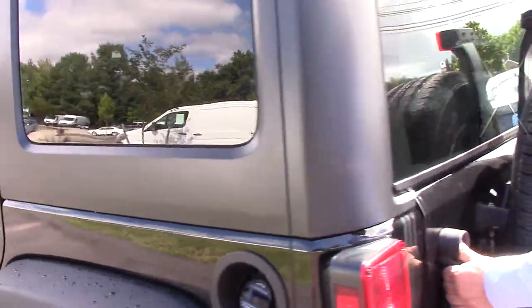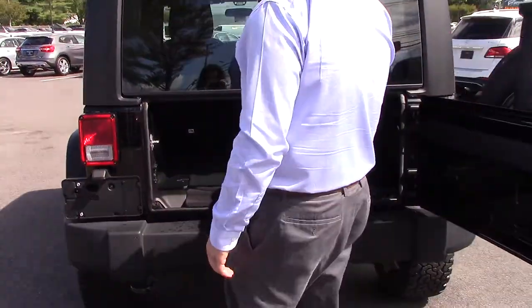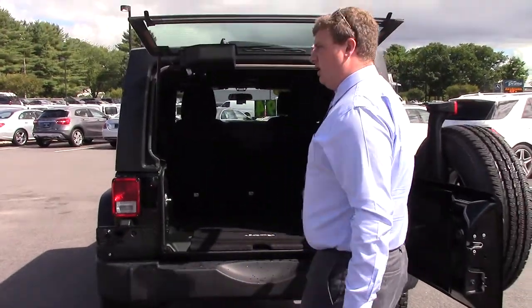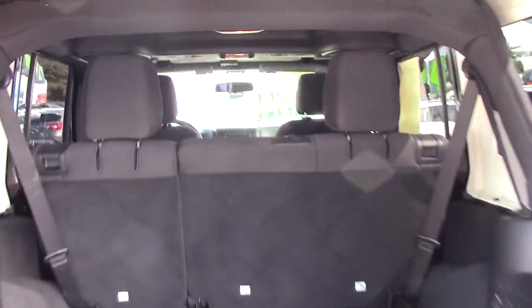On the back here, plenty of room too. You've got your signature spare tire here, and then the split tailgate — just like that. Heated rear windshield as well. And of course, as you can see, the seats actually fold down as well.